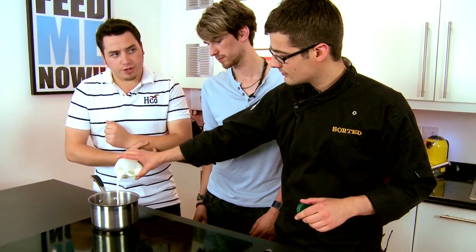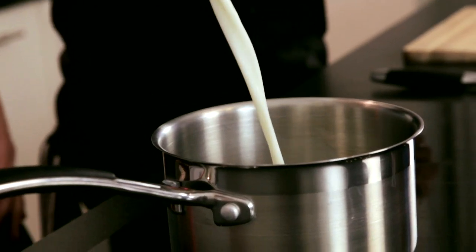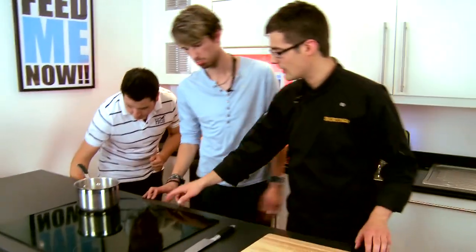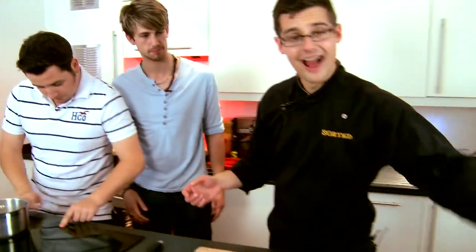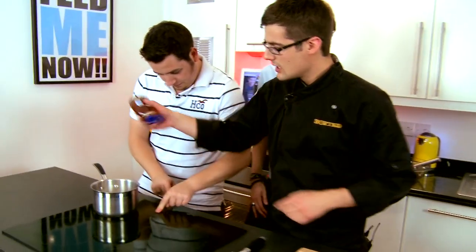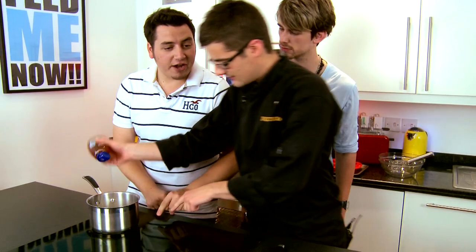Is polenta not a savoury dish? Often associated with savoury, but there's no reason why you can't use it in sweet dishes — that's exactly what we're going to do. Heat the milk up, bring it to a boil, and then we're going to add our sweetener, which is going to be honey. We can't use any refined sugar, so it's going to be honey instead.